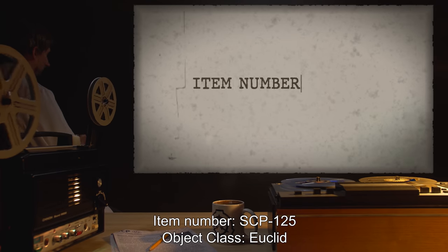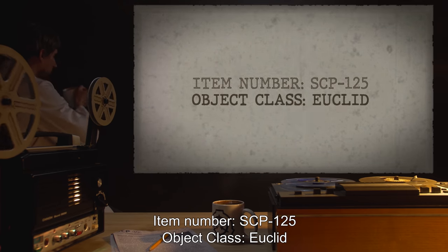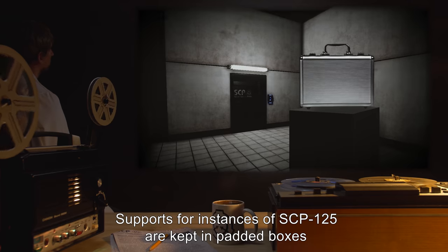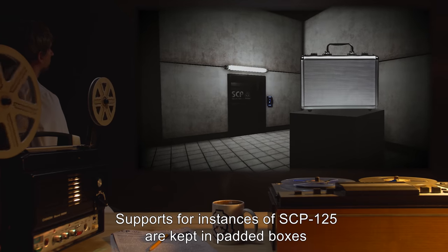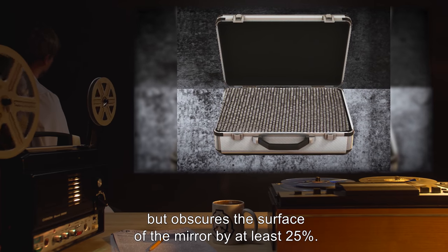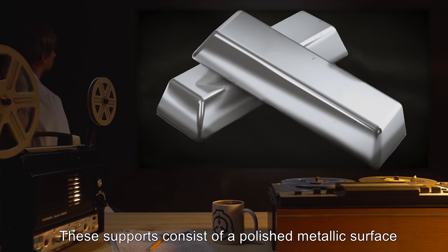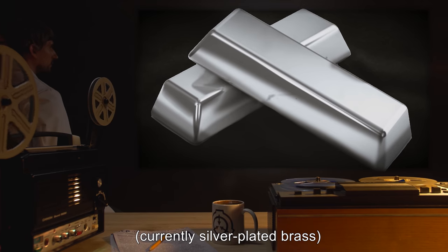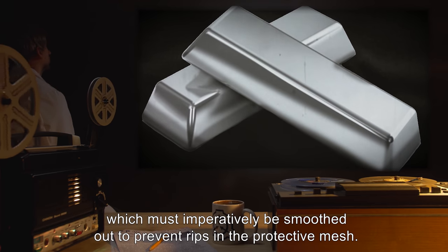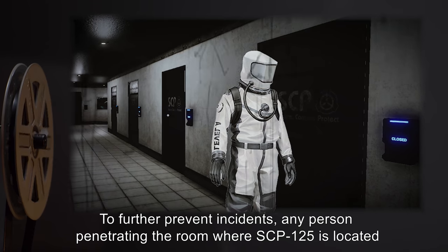Item number SCP-125. Object class: Euclid. Special containment procedures: supports for instances of SCP-125 are kept in padded boxes and covered with a fine nylon mesh that allows vision through but obscures the surface of the mirror by at least twenty-five percent. These supports consist of a polished metallic surface, currently silver-plated brass, with no sharp or irregular edges, which must imperatively be smoothed out to prevent rips in the protective mesh.